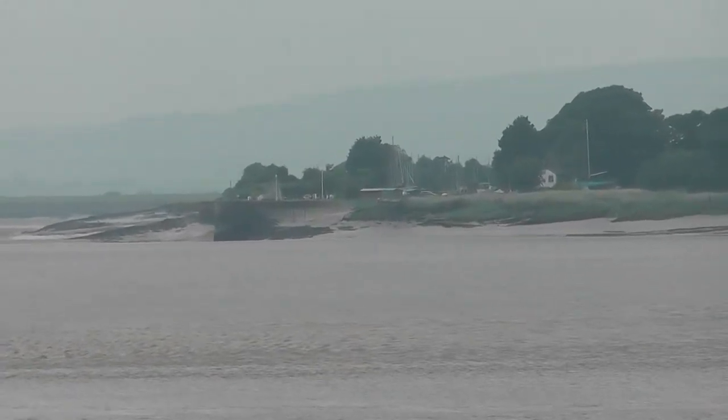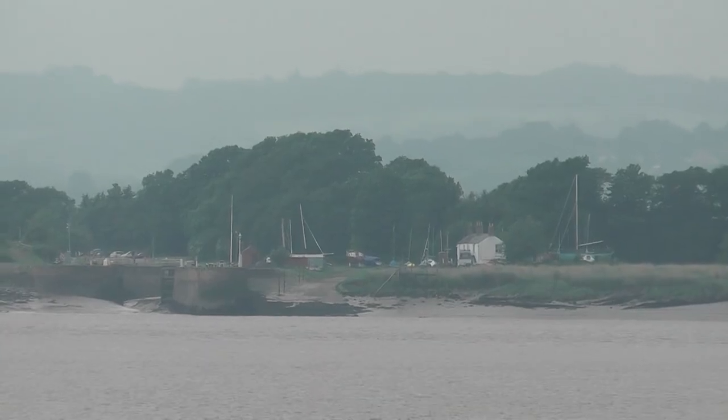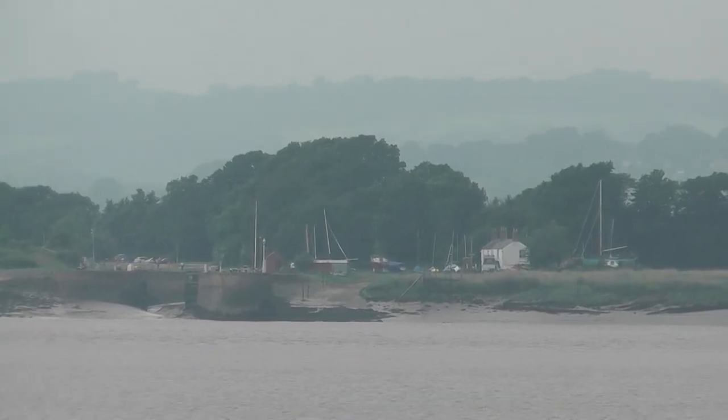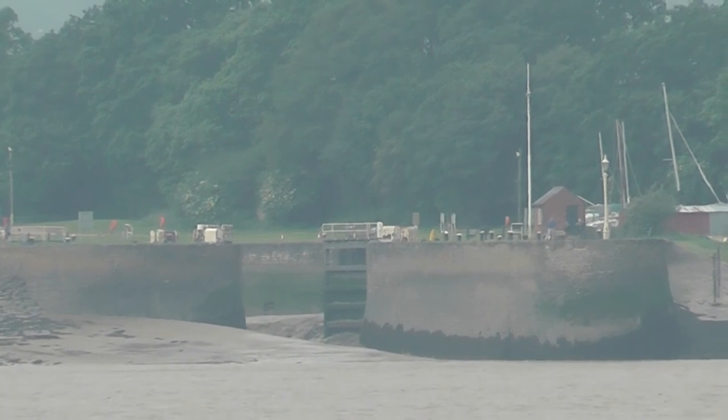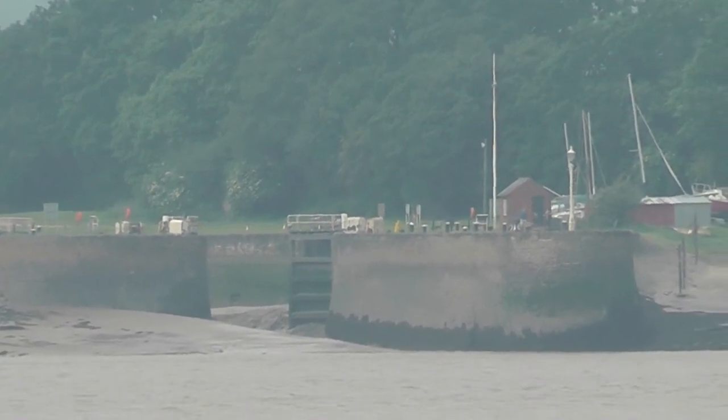First built with a canal in 1810 to 1813 and extended from there. Look at the silt inside that lower basin — one of the problems that you get with the Severn, I'm afraid.